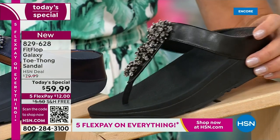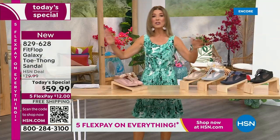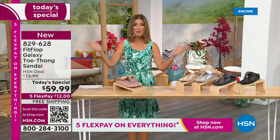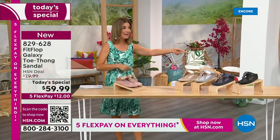We have today's special pricing of $59.99 — an incredible, unheard-of price for FitFlop. We also have five flex pay, free shipping, and Randy Harvey.